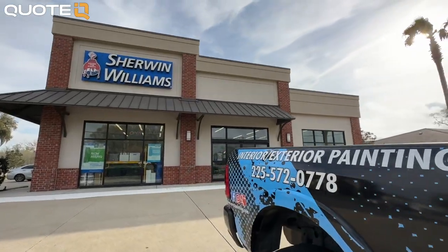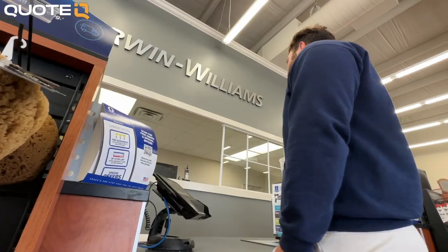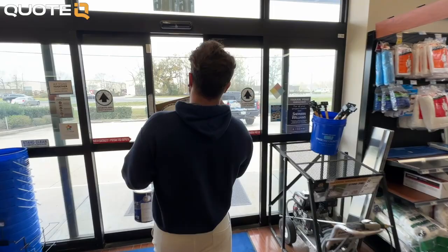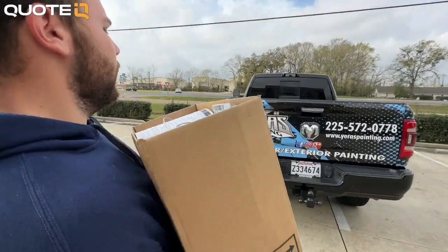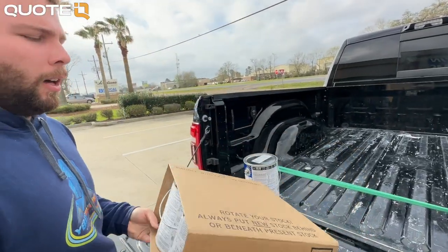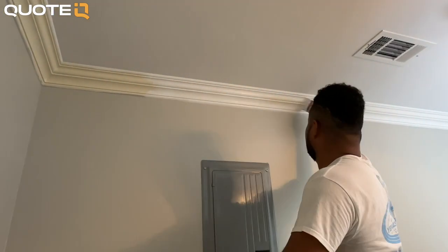At the paint store, Jorge places an order: three gallons of interior super paint flat and two gallons of semi-gloss in extra white. He typically recommends semi-gloss because gloss is really shiny, but the client wanted the glossy look. This paint is for another job — an interior where they painted the whole house: ceilings, trim, walls, everything.